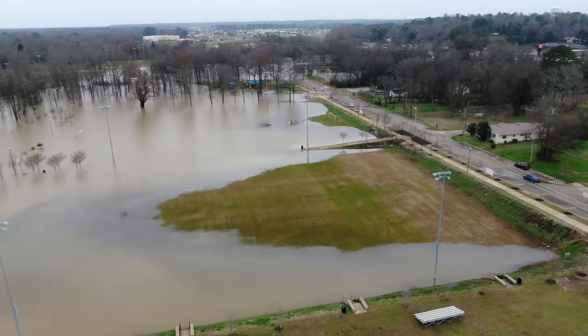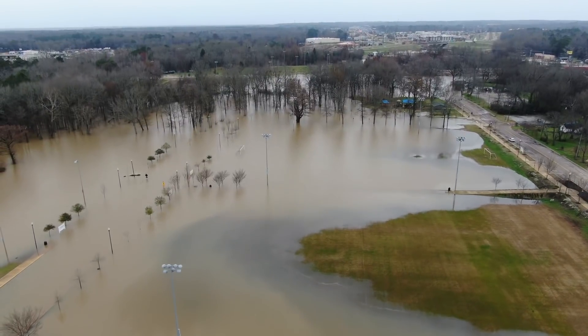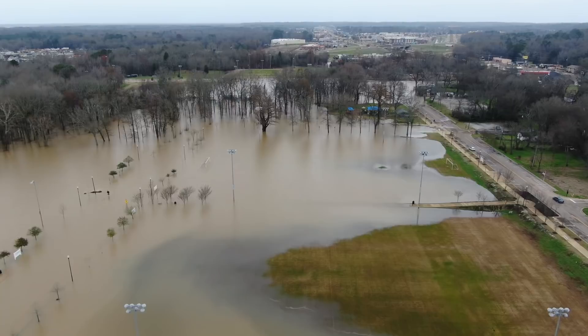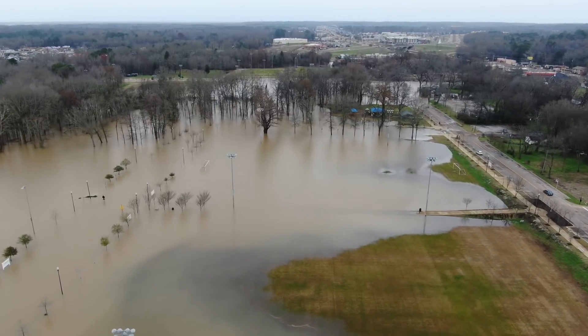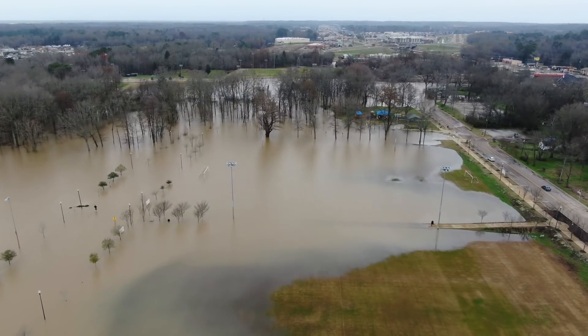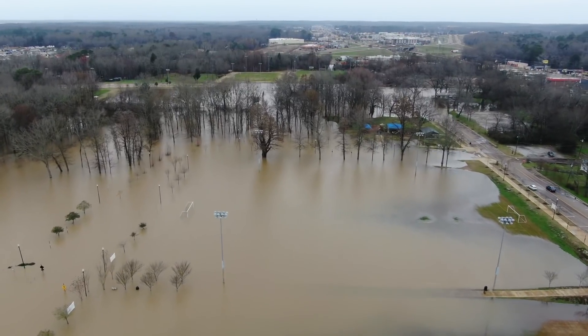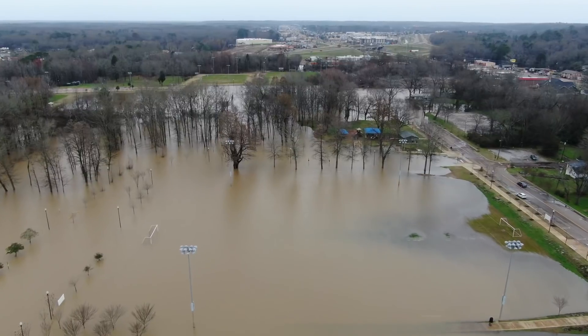Let's take a trip over the soccer fields now. There's a road on the left that's completely underwater, and the soccer fields are underwater too. These fields on the right and center of the screen — you can see they're completely underwater.